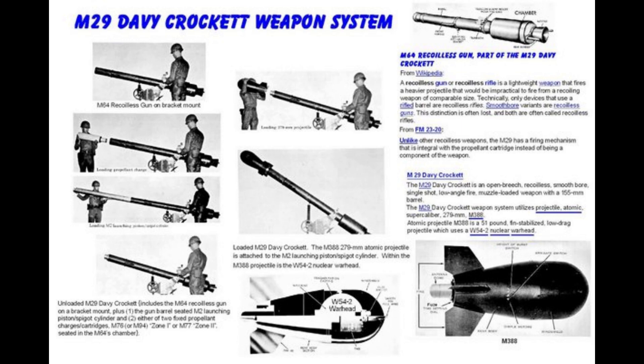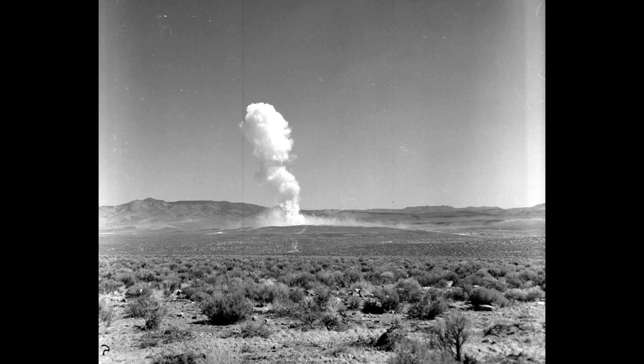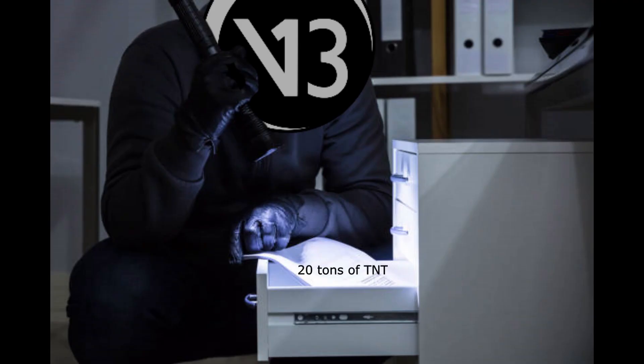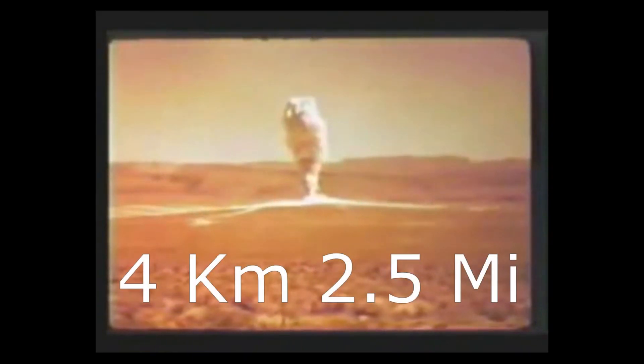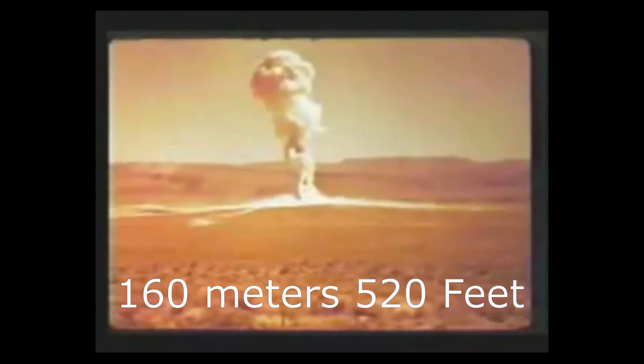Two people would load it, aim it, and fire it, hoping it goes far enough not to cause them trouble. The Davy Crockett had an official yield of 20 tons of TNT, and a range of just over 2 kilometers or 1.25 miles, with the larger gun doubling that out to 4 kilometers or 2.5 miles. The bomb, and its allegedly 20 tons of TNT yield, had a 100% instant casualty radius of 160 meters or 520 feet.